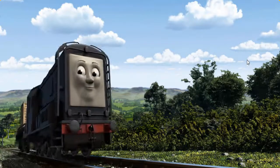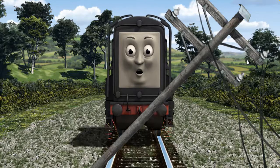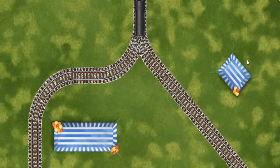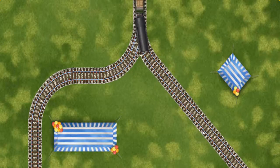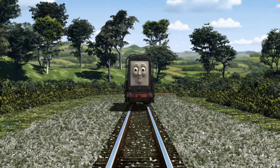Diesel went through the countryside. Suddenly the tracks were blocked. Diesel had to stop. He needed to go a different way. Show Diesel the track that goes nearest to the shortest tent.